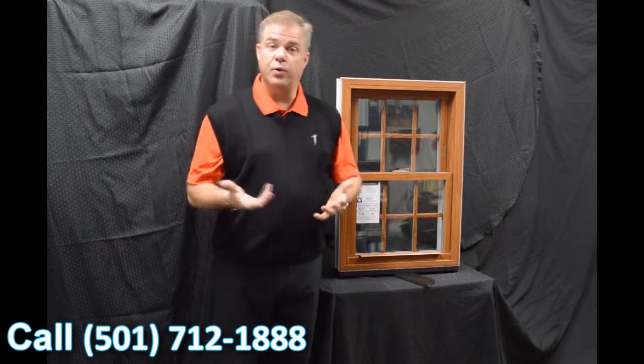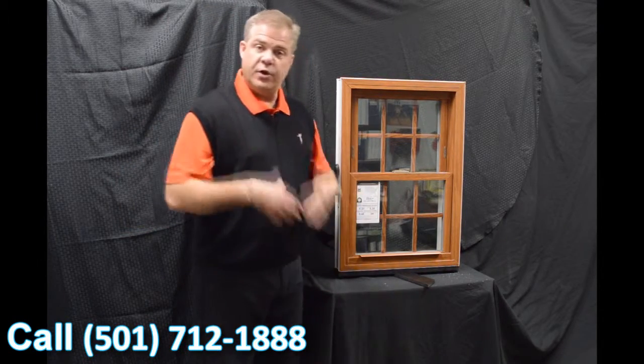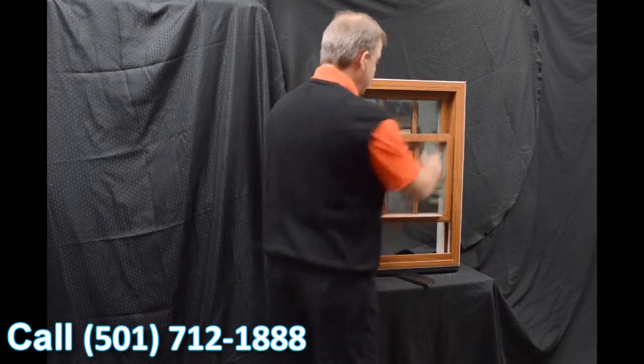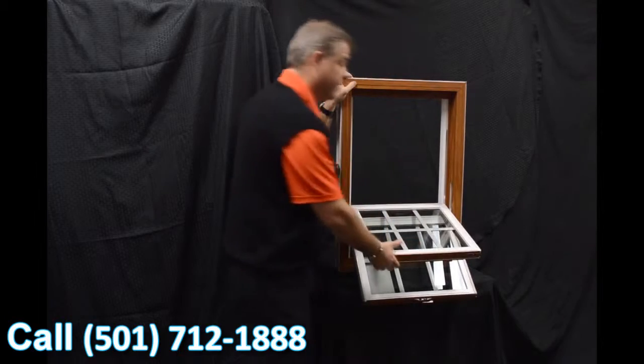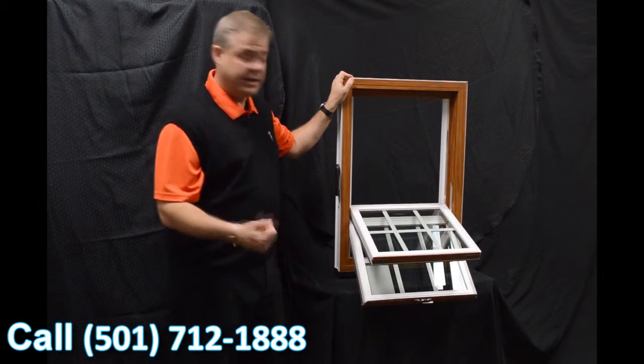After disengaging the vent latches, the next characteristic is the dual tilt latches — ergonomically designed and featured on both the bottom and top sash. When we tilt both sashes in, you can see how easy it is to clean the exterior of the glass from the inside of the house.